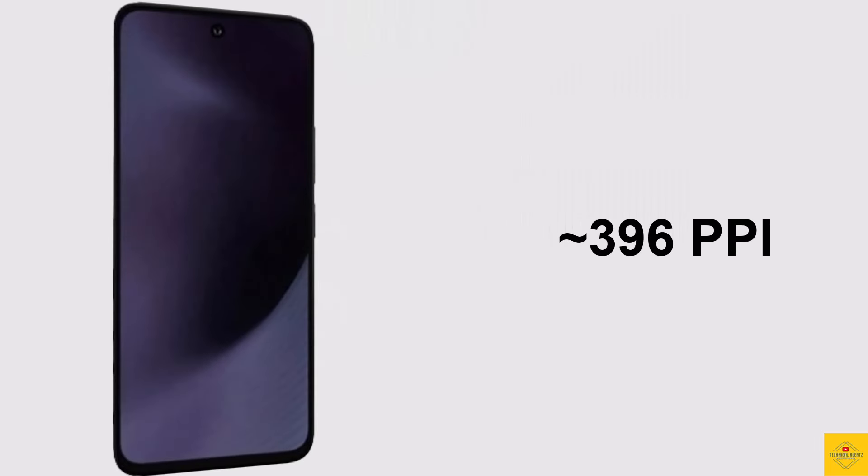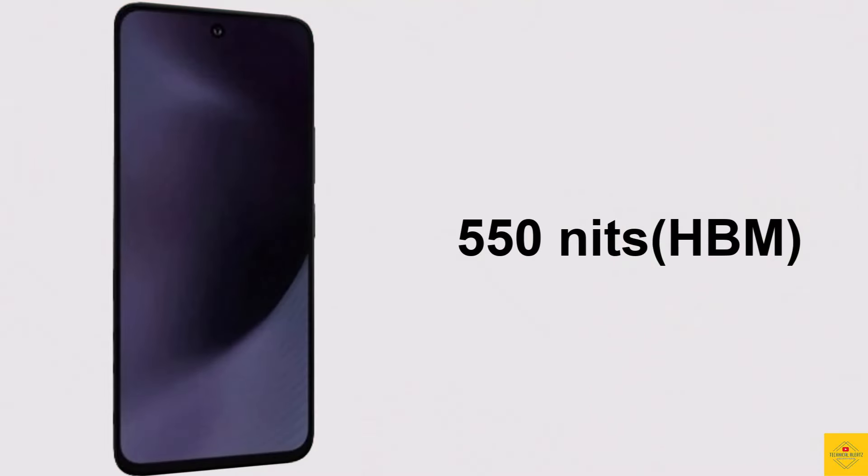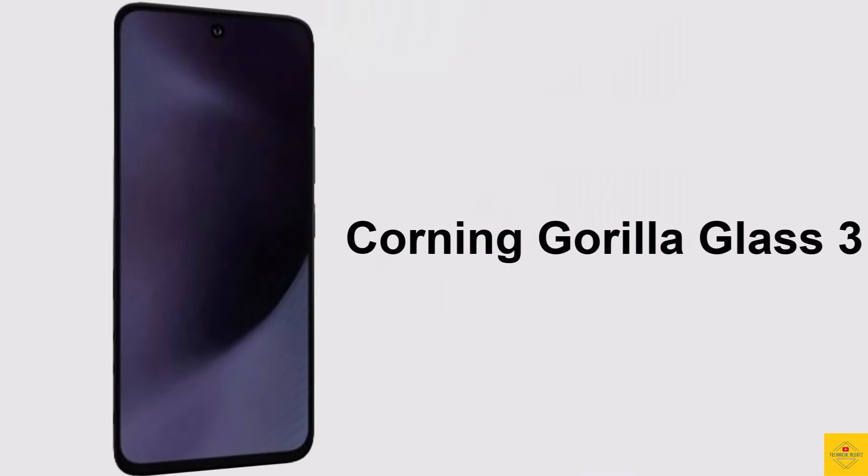The display has a 396 PPI pixel density, 550 nits HBM brightness, 120 Hz refresh rate, and Corning Gorilla Glass 3 protection.